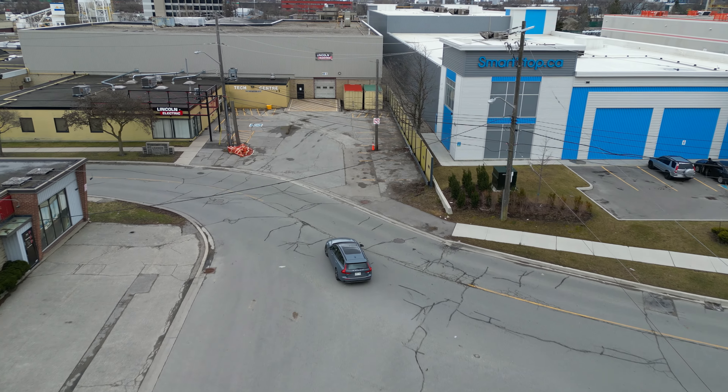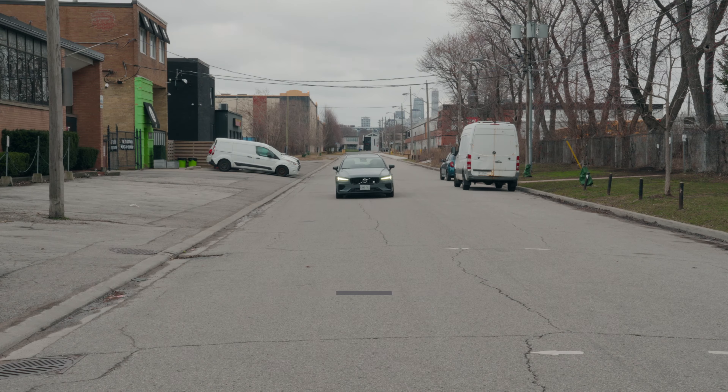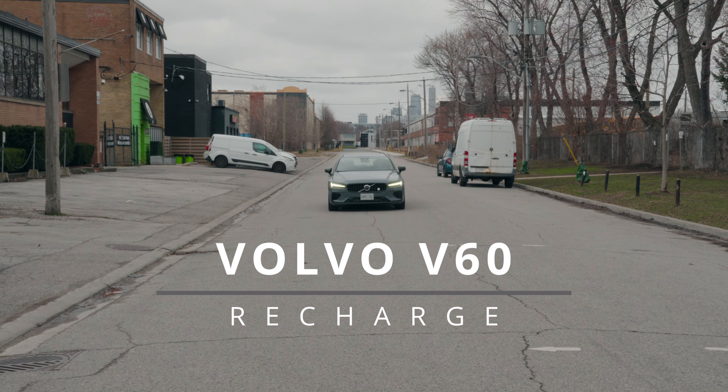Today we're taking a drive in the V-Wagon — not the G-Wagon, but the V-Wagon — the Volvo Wagon V60 Recharge.